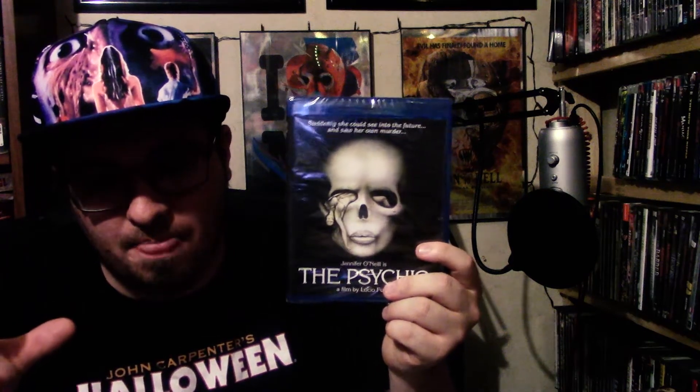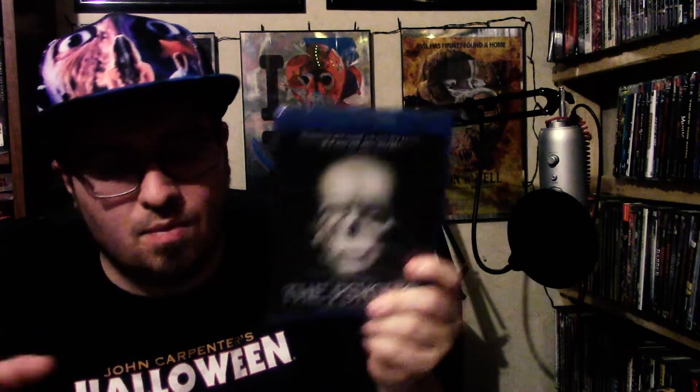Got just two more packages from the Amazon order. First up here — this is not a Scream Factory but I decided to pick it up. It is a film directed by the one and only Lucio Fulci and it is The Psychic, one of the Fulci's I did not own. This is a Scorpion Releasing film. Just another Fulci that was on the list that I didn't have on Blu-ray so I decided to pick it up. Never seen it, but I've got tons of Italian films to watch for Italian Horror Month.